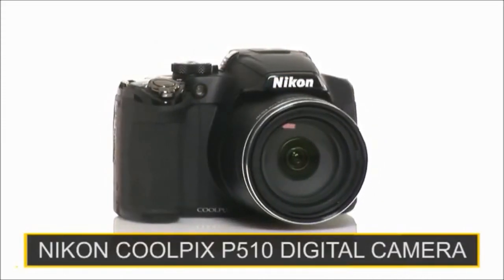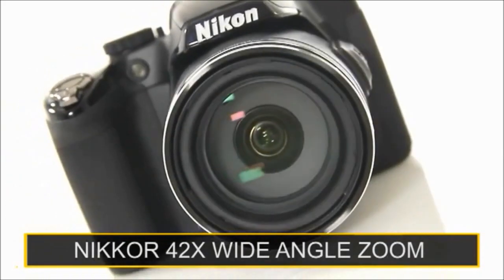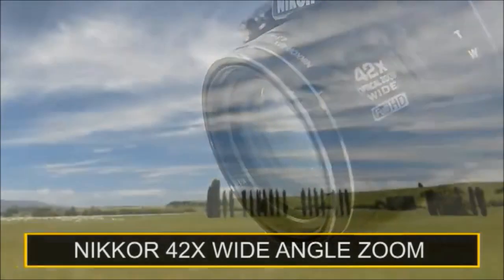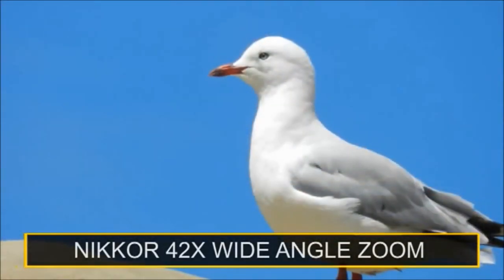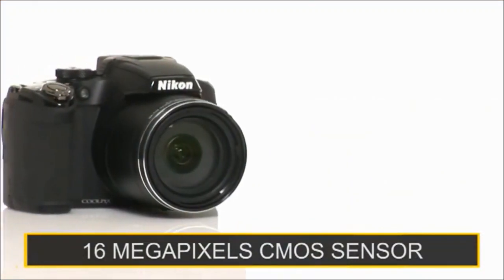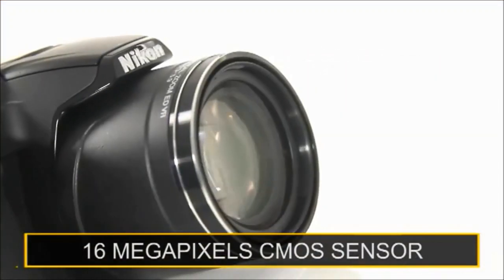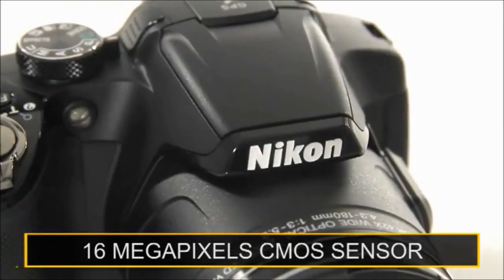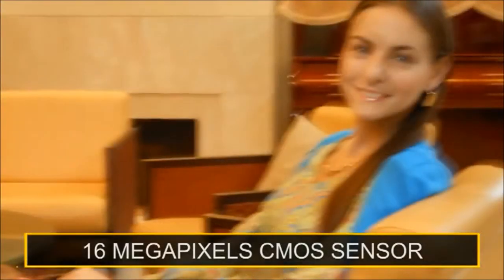The new Nikon Coolpix P510 with astounding Nikkor 42x optical zoom lens with 4ED glass elements. Go further with powerful wide angle to super telephoto coverage. Impressive sharp shooting in any light with the back-illuminated 16 megapixel CMOS sensor and with the second generation vibration reduction, capture clearer shots every time.